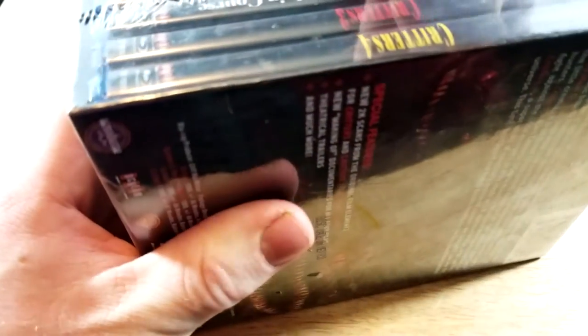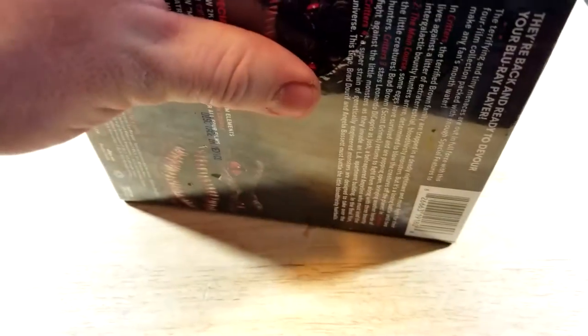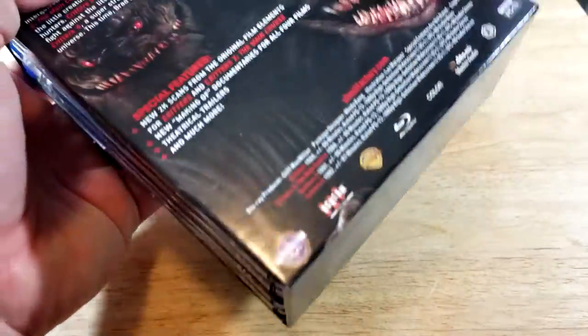If you guys have seen any of these, or all of them, I'd love to hear what you guys think. I don't know if I'll try to check out all of them before the new one releases, but I'm definitely going to try to get to the first one. I do have a couple months because it's releasing in July. I'll try to check them all out eventually, but at least I want to check out the first one.